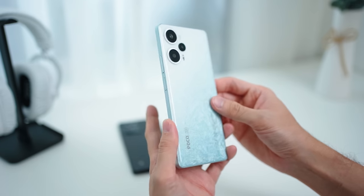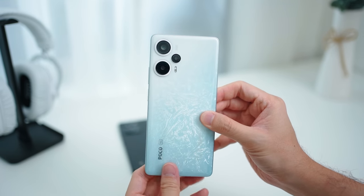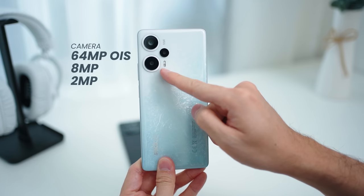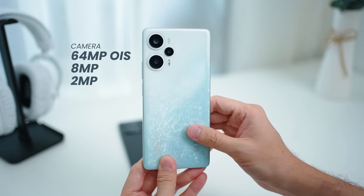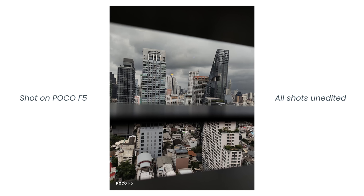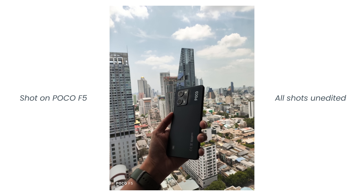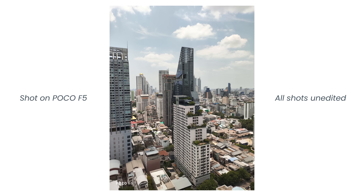In terms of cameras at the back, there's a 64MP main camera at the top left corner, combined with an 8MP ultrawide and a 2MP macro lens. The main sensor is the one to take note of — even after multiple months, Poco has pushed several updates to the F5 that have made the photos coming out of this phone even better.